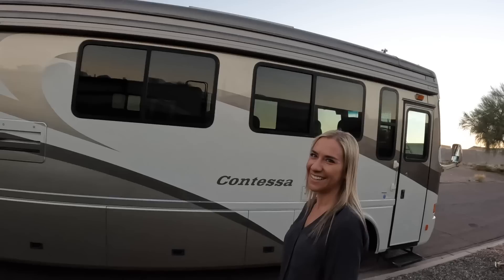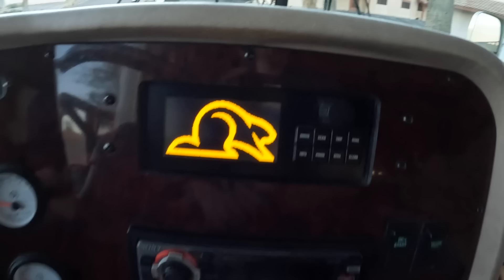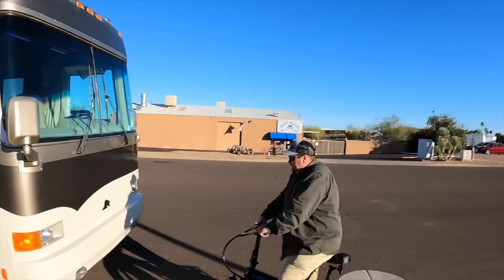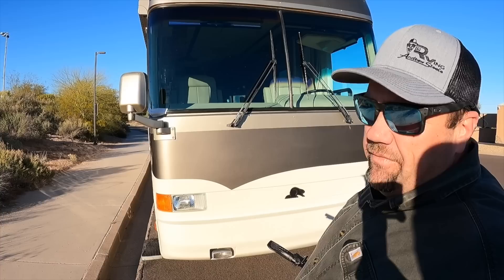What is going on everybody - today I bought a Beaver Contessa. Do you think I'm crazy? We were supposed to be downsizing here. I've known the ownership history of this coach for a long time. Do you think we should get rid of the Newell and keep this? I'm really excited to take a look in here. This is a 2001 Beaver Contessa and my buddy Doug Sewell is out here in Arizona hanging out with me.